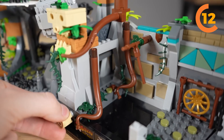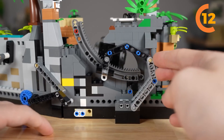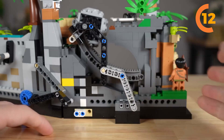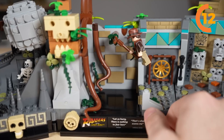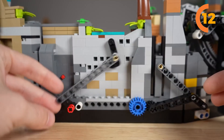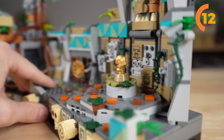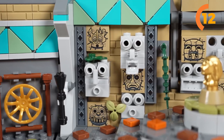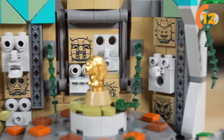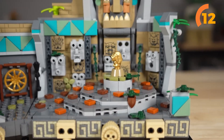You can control the thrilling action of swinging Indy across a treacherous pit, collapsing a wall, and unleashing the iconic giant boulder chasing after him by skillfully manipulating four discrete knobs located at the back of the model. The piece de résistance is the play feature centered around the idol — it is so impressive that it alone could make the 77015 Temple of the Golden Idol one of the most genius sets ever created.